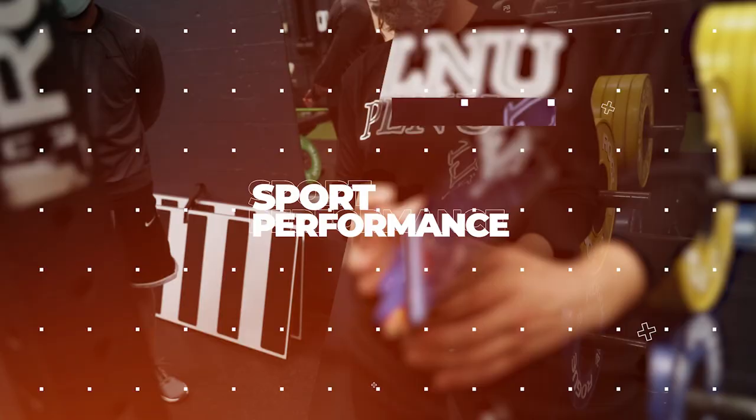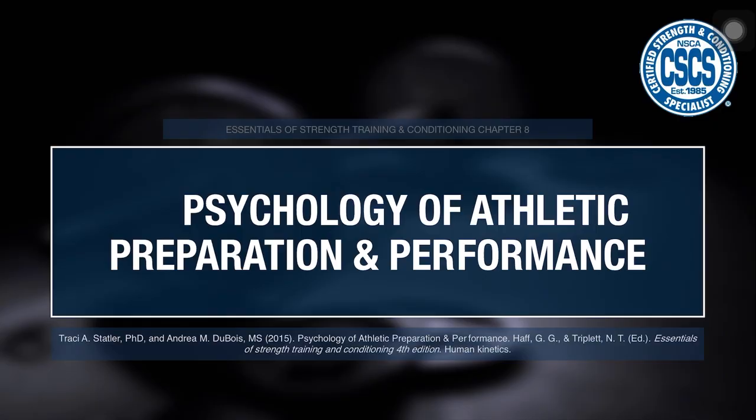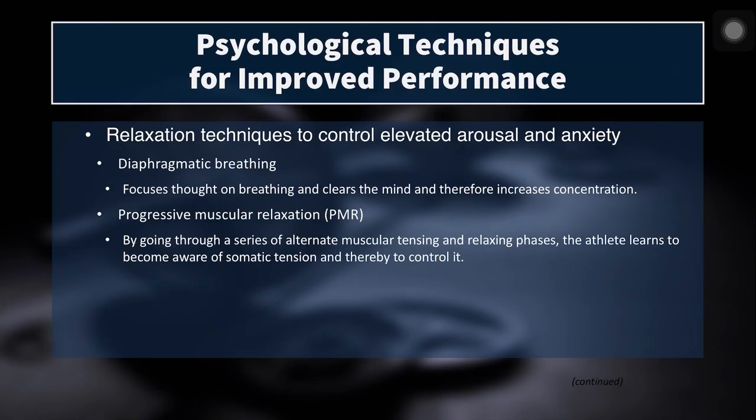What's up, you guys. Dr. Gooden back with a third in a series of four sports psychology videos. In this video, we'll be talking about psychological techniques for improved sport performance. I'm Dr. Jacob Gooden, professor of kinesiology at Point Loma Nazarene University. We'll be talking about techniques to get your athletes to those optimal levels of arousal to achieve peak sport performance. This information comes from the textbook Essentials of Strength Training and Conditioning, chapter eight, written by Drs. Statler and Dubois. So let's dive right in.